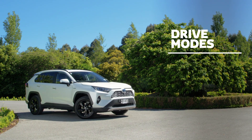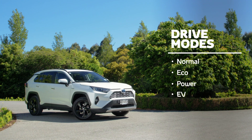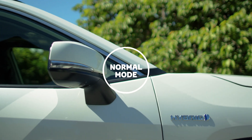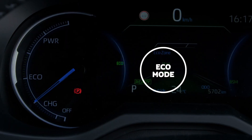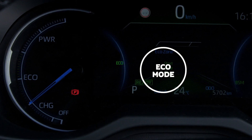Most hybrids like me can drive in four different modes: normal, eco, power, or EV mode. Normal mode is my standard mode for getting around. In eco mode, my computer improves fuel efficiency by reducing my air conditioning output and limiting harsh acceleration.